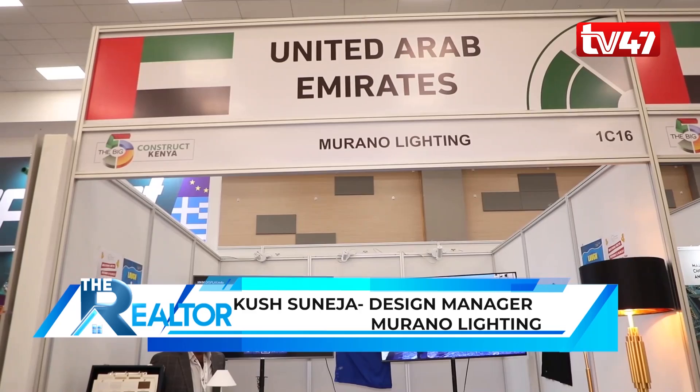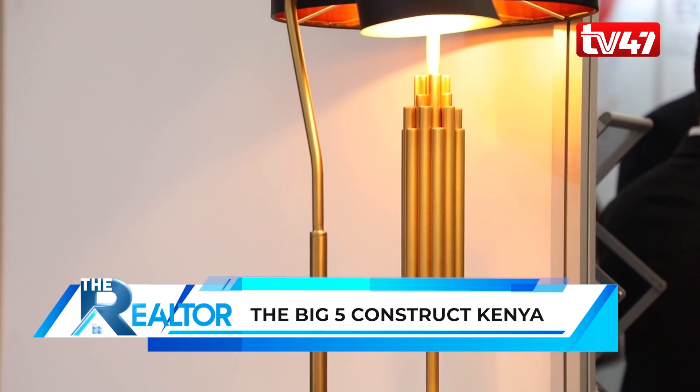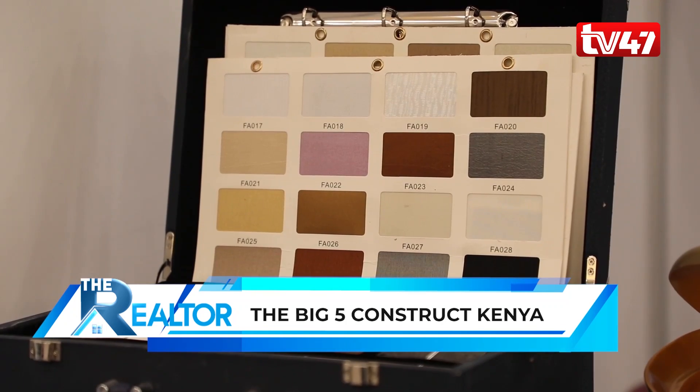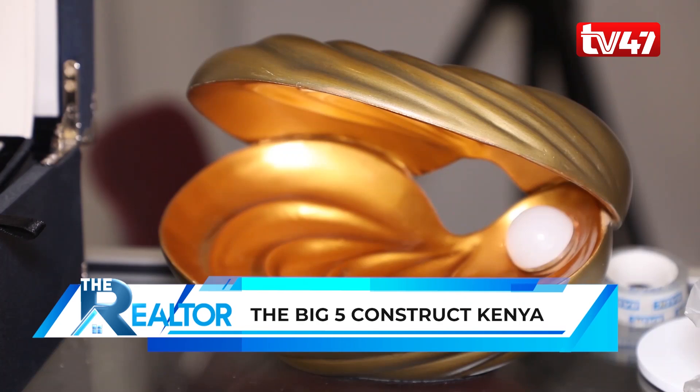My name is Kush Suneja and I am from Murano Lighting, based in Dubai. Murano Lighting specializes in lighting for hotels, commercial properties, and similar projects. We make lighting to order, customize lighting, and work with interior design and architecture teams to provide suitable lighting solutions. In Kenya, we have done several projects including the Sankara Hotel, the Broadwalk Mall under Orjijo properties, and the Glee Hotel on the outskirts of Nairobi.